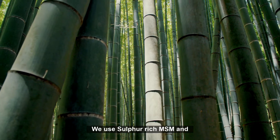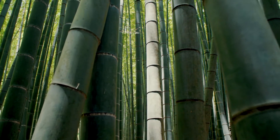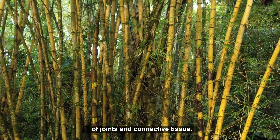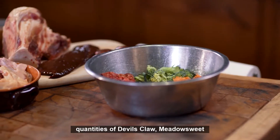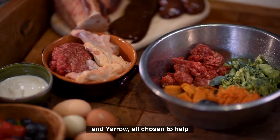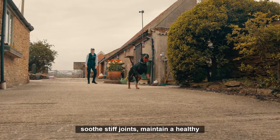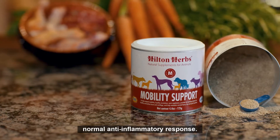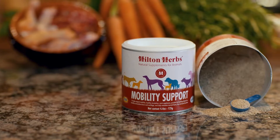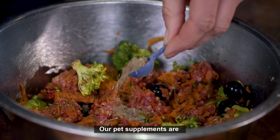We use sulfur-rich MSM and bamboo extract, because of its glucosamine-like compounds, to help with the health and development of joints and connective tissue. We blend this with generous quantities of devil's claw, meadowsweet, and yarrow, all chosen to help soothe stiff joints, maintain a healthy blood supply, and support the body's normal anti-inflammatory response.